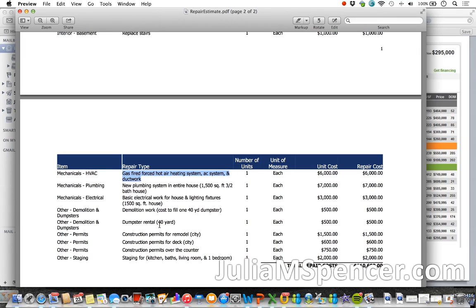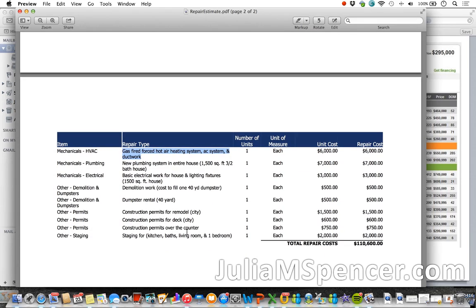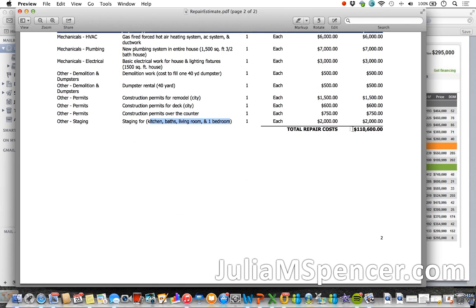On staging — I just staged a house for a vacation rental and it didn't cost anywhere near $2,000. I spent about $300 for staging and about $500 to $600 for furniture. I'm not sure if the $2,000 here includes purchased furniture or just rented furniture. And it looks like you're only staging the living room and one bedroom. Overall, the total repair costs seem reasonable for all this work — it just seems like a lot of work.